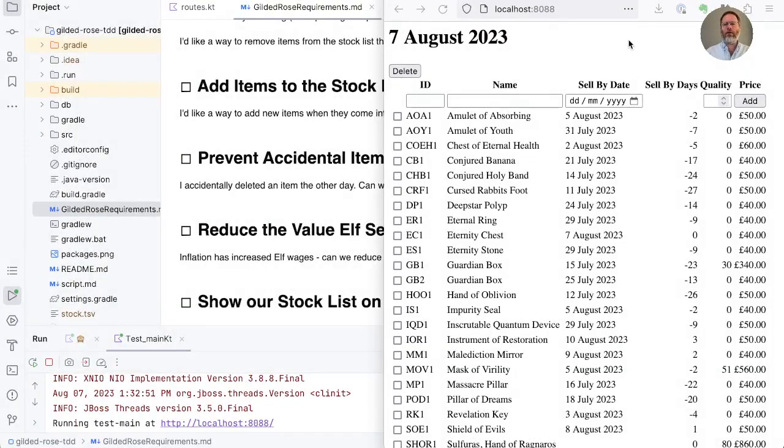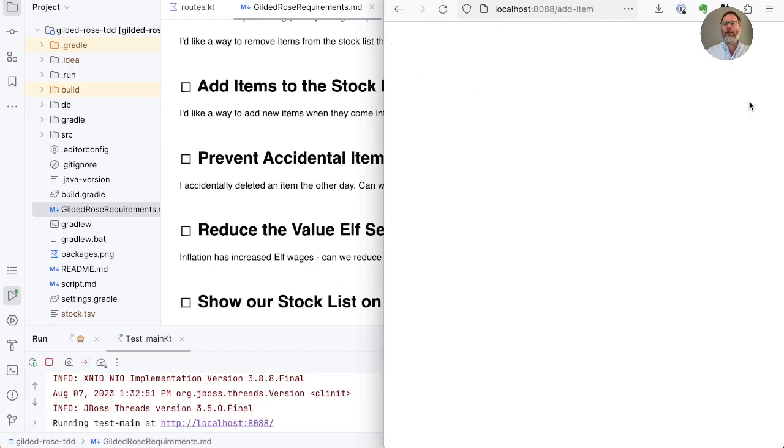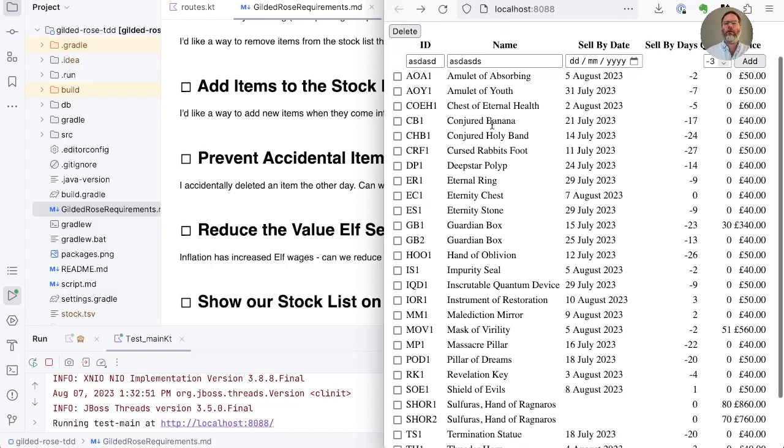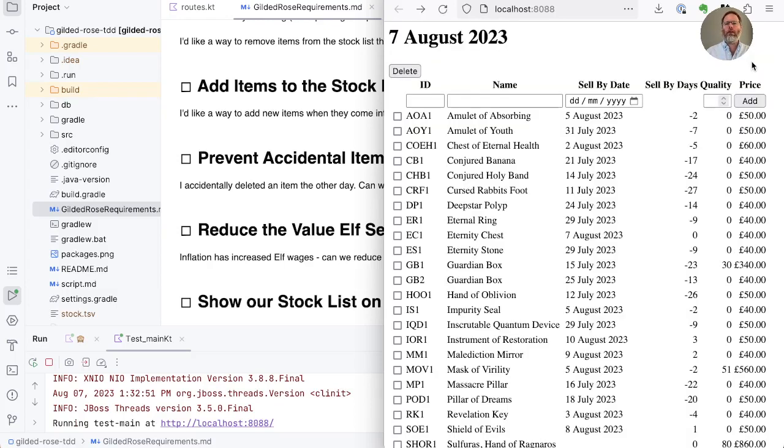We showed the results of last week's work to Alison, the owner of Gilded Rose, and she was quite happy. She had a couple of observations. One is that she could actually submit a quality of a negative number with our user interface, and if we do that and try to add an item it all goes a bit wrong. We forgot about that. The other thing is she noticed that if she has the page scrolled a bit and then goes to add an item and clicks add, she gets a new item but the page scrolls back up to the top because we do a full reload.